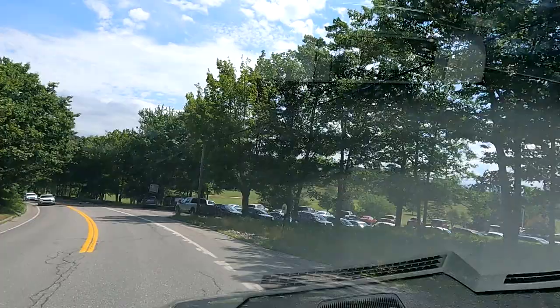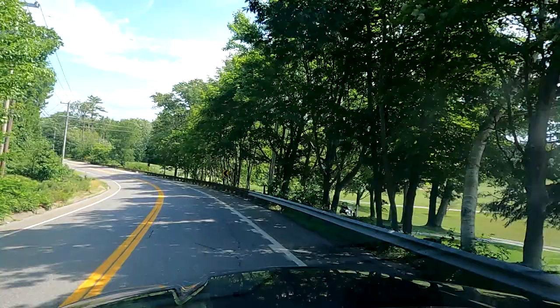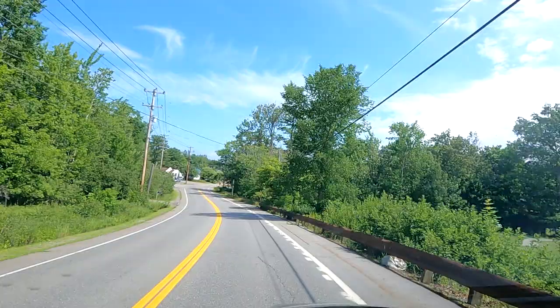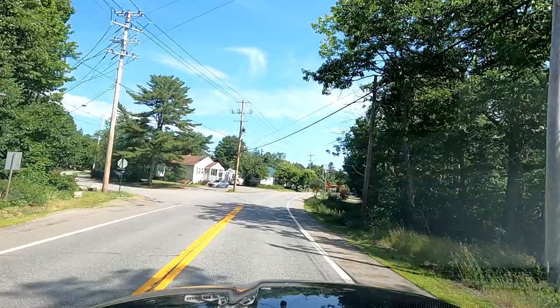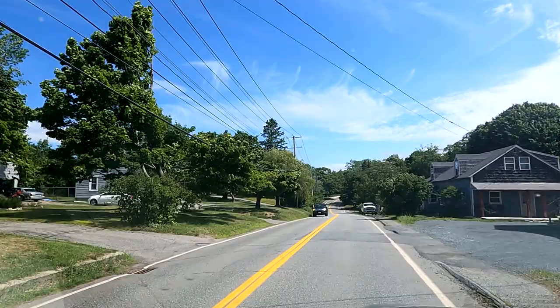This is the golf course here. A lot of cars in the parking lot, a few golf carts — relatively busy. We're going to drive through the first little bit of residential Bar Harbor. It's a place you can buy some lobsters. We'll see what it looks like.